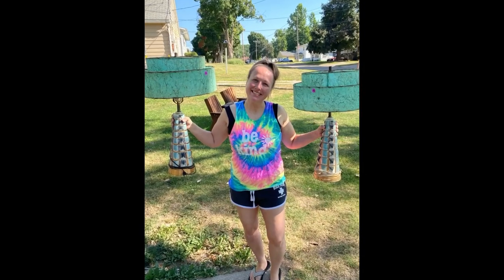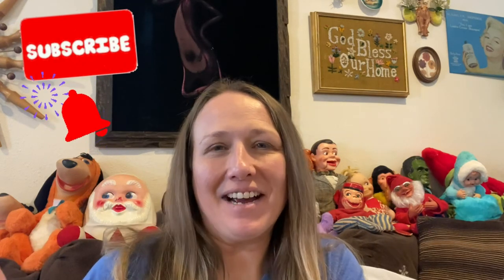Hey guys, it's Missy with Junk to Be Loved and I am back with another haul video for you today. This is a haul from yesterday's video when I went to the Goodwill bins — I did amazing. I think I did so well. I spent just a little over twenty dollars, twenty-one dollars to be exact because I round up. I think I did quite well, so I'm going to show you everything that I got right now.